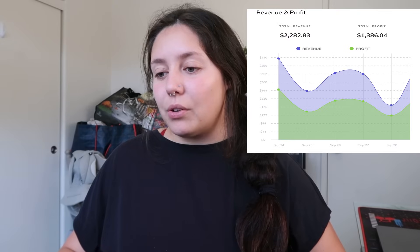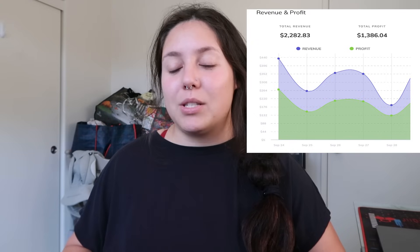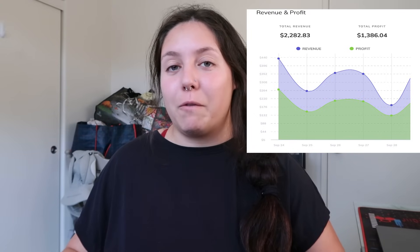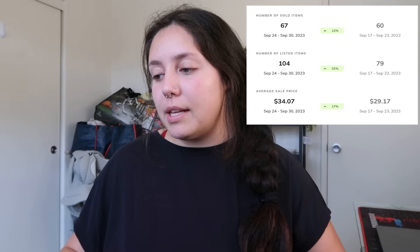This week's sales have been really close to what I had in my best month yet, which was January 2023. I'm going to try not to make this too long, but I'll give you the breakdown of the week. I'll probably switch between my computer and my phone. For this week, I sold $2,282 worth of items — that number is total revenue and does include cost of goods, fees, and shipping for some platforms. My total profit was $1,386, which is pretty great for me. I sold 67 items compared to 60 the prior week. I listed 104 items and my average sale price was $34, which is amazing. I tend to source mostly from the bins, so I'd love to see that number stay around $30–$35.